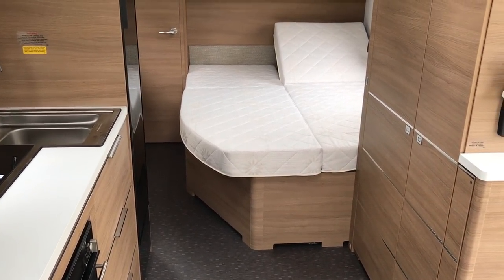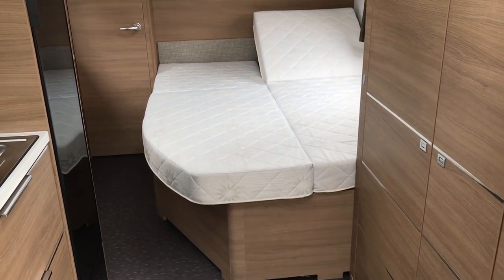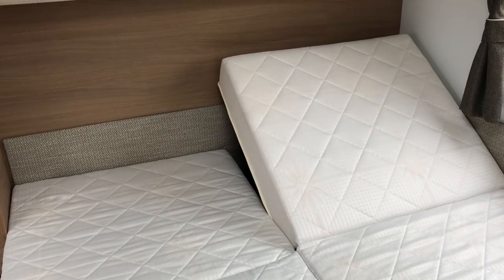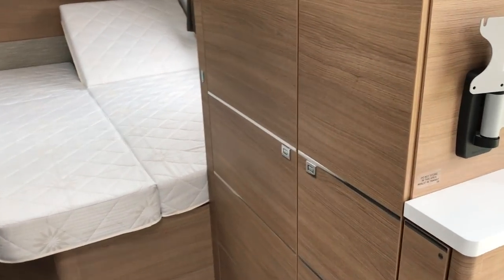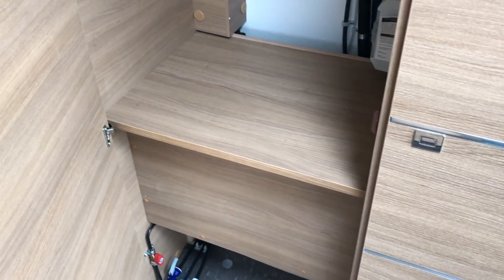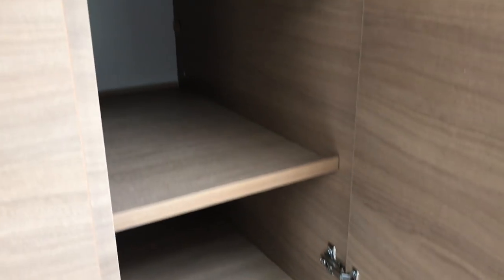Because most caravans now are going crazy for the transverse or the island bed. But if you don't mind a French bed, you can adjust them to sit up as well. The Thames has a huge wardrobe — look at that, enormous. And of course the great thing is this is over the axle, so it's going to be really great for towing stability with all your heavy coats in there. Then this side of the wardrobe is all shelved.